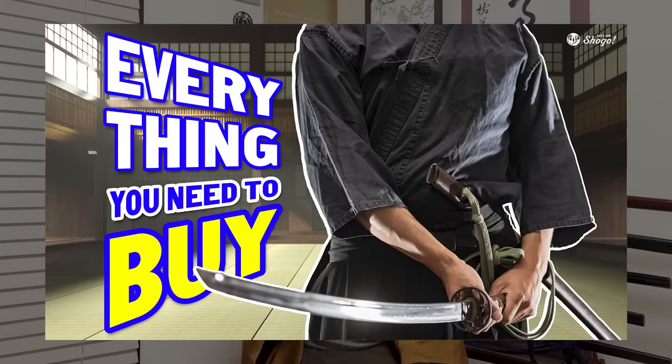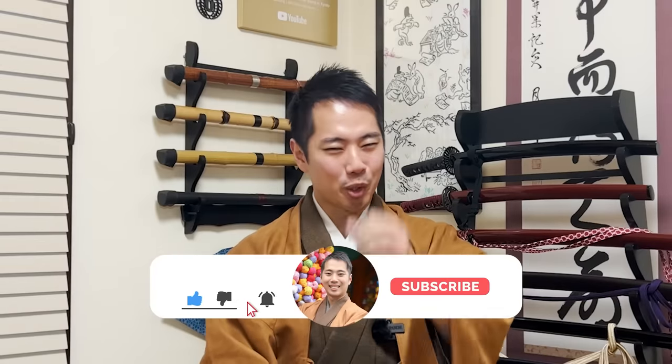One thing you need to understand before watching this video is that I have zero experience and knowledge about longswords or European weapons. It seems he talks a lot about European weapons too, but I have no knowledge or experience in that area. So I only know about the katana — I hope you understand that. In this channel, you can take a closer look at Japanese ritual culture, tips on travel in Kyoto, and social problems in Japan. So learners and lovers of Japanese culture, be sure to subscribe. Let's get started!